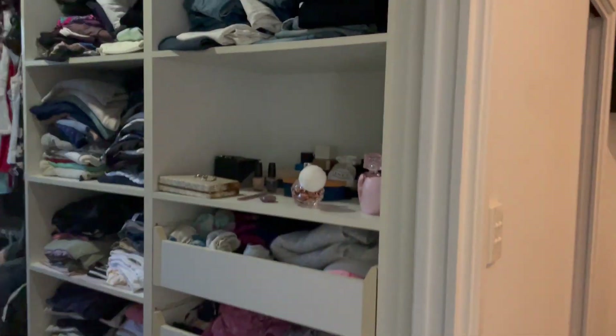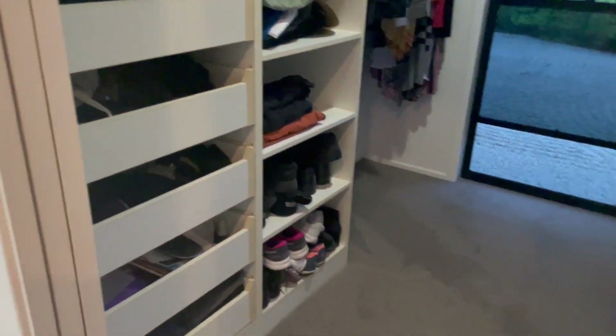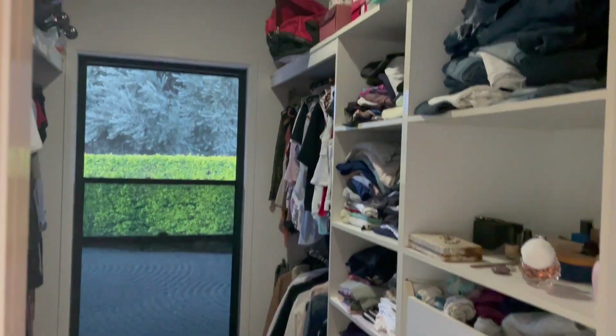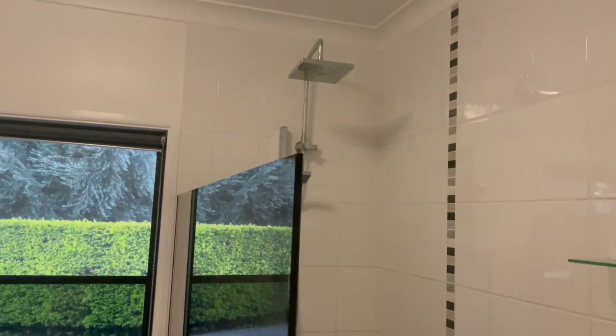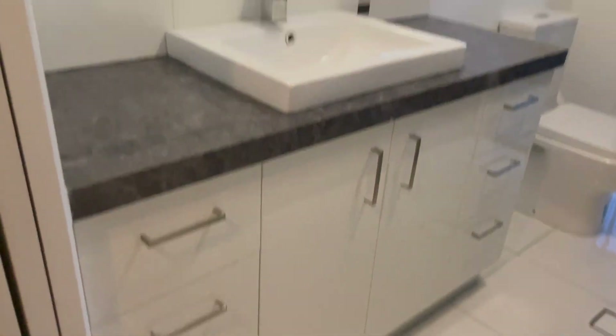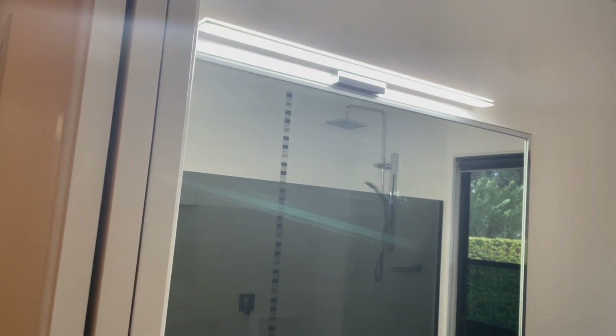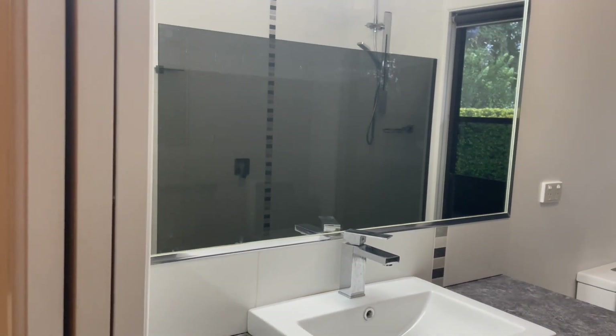We are going into our main bedroom. In here we have a walk-in robe with shelves, drawers, and hanging — everything that you need. En suite with quite a big shower, overhead and hand-held mixer. Lovely vanity with a big mirror and a nice fluorescent light over the top.